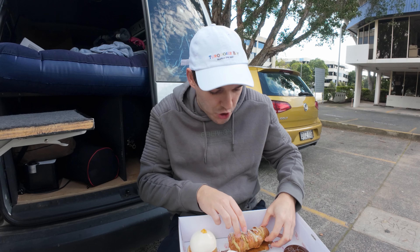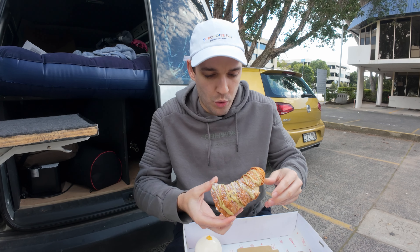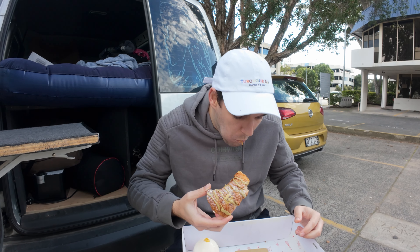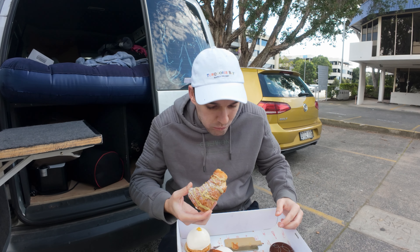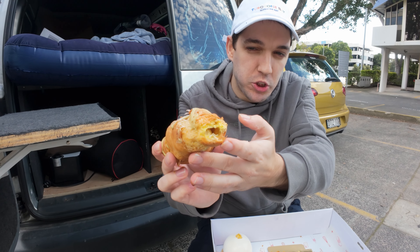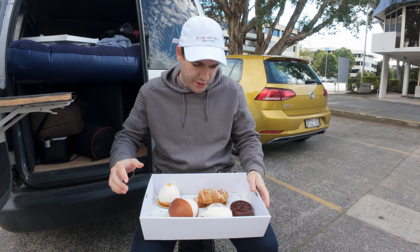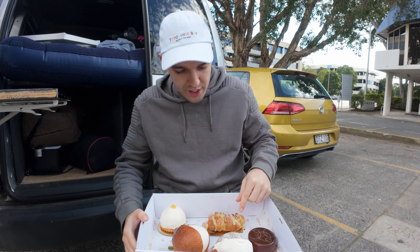We got the pistachio croissant — I think this was one of the last ones they had. It's actually really nice. You can see the pistachio inside. We tried the vanilla and the pistachio, now we're going to move on.